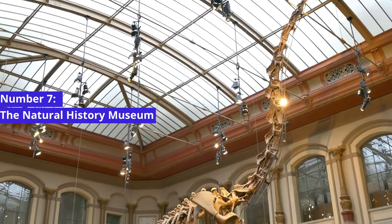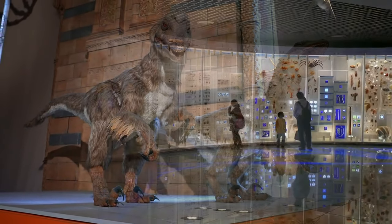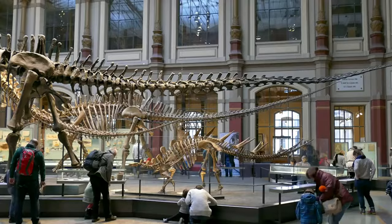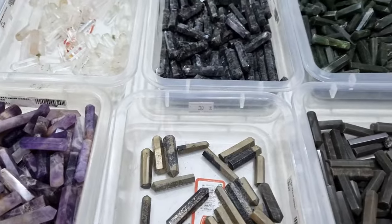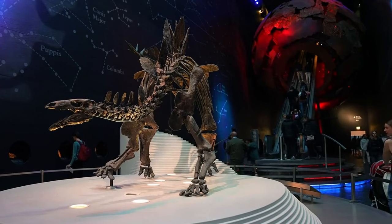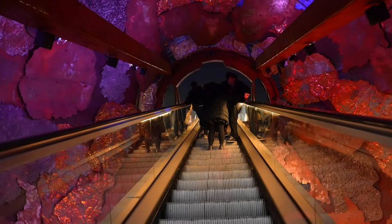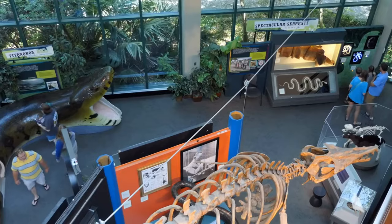Number 7: The Natural History Museum. We continue our adventure with a visit to the Natural History Museum, a haven for science enthusiasts and nature lovers. The museum's stunning Victorian architecture is a sight to behold, but the real treasures lie within. With a collection that spans millennia and includes everything from dinosaur fossils to gemstones, it's a place where the wonders of the natural world are on full display. Step inside and you'll be transported into the depths of time, exploring Earth's history through the eyes of scientists and adventurers.